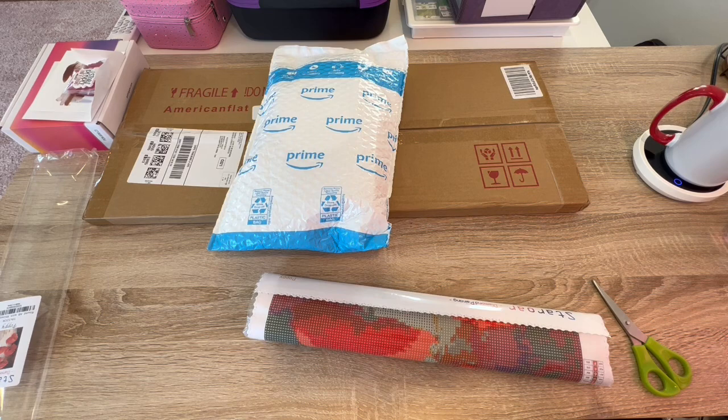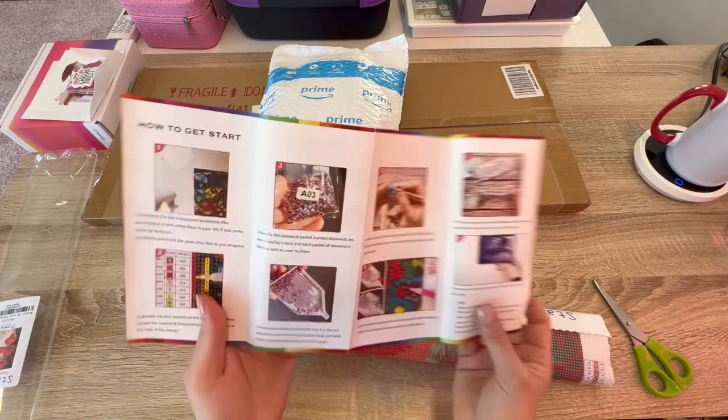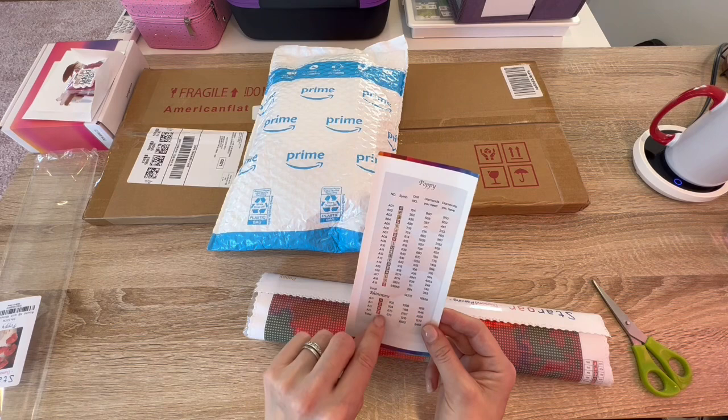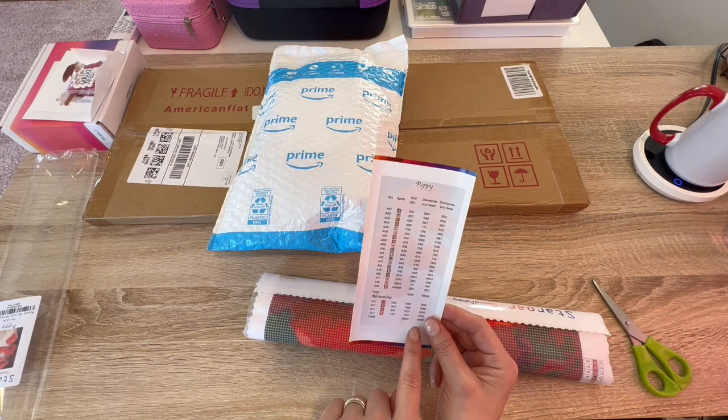With Star Or, they give you a card — this is their pamphlet. In the pamphlet it gives you instructions, and on the back it has your drill list. It tells you the symbol and the DMC number, how many diamonds you need, and how many diamonds they packed. In this one we have one AB and then four rhinestones. One AB is Z, and the four rhinestones — it's all alphanumeric, so very easy.